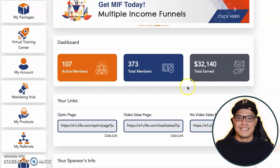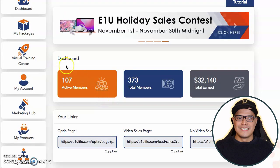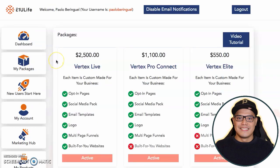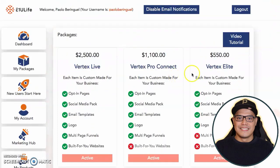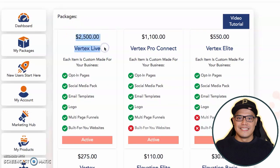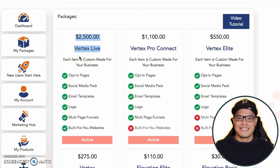When you go to your account in E1U Life, what you want to do next is go to the part where it says My Packages. You will be given the option to upgrade your account. The Elevation Basic is the smallest package. If you really want to make the big $2,000 commission, my recommendation is that you upgrade your account to the Vertex Live at $2,500. If you also want to get all my bonuses, which I'll give you more information about later in the video, make sure that you upgrade your account to the Vertex Live $2,500.